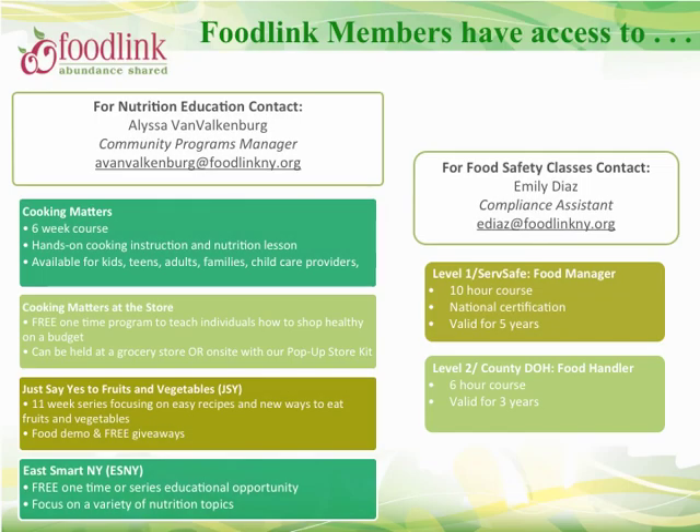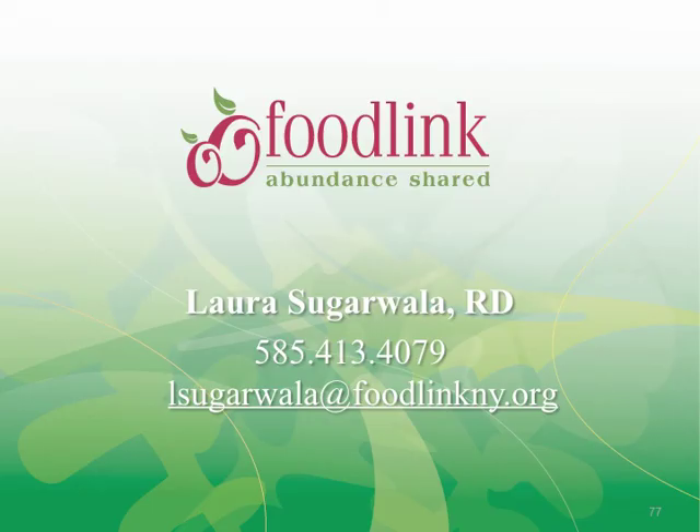We also encourage you to take advantage of FoodLink's nutrition education programs. We offer a variety of nutrition and cooking classes — please contact Alyssa Van Valkenburgh to learn more. If you'd like to further your knowledge in food safety, FoodLink also offers Level 1 Food Manager and Level 2 Food Handler certification trainings — please contact Emily Diaz to register. Thank you for taking FoodLink's basic food safety course. You play a vital role in making sure that the food supply is safe to those you serve. Contact Laura Sugarwalla for additional information or questions regarding food safety.